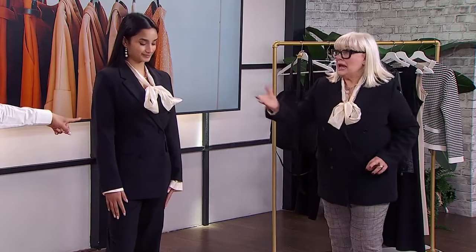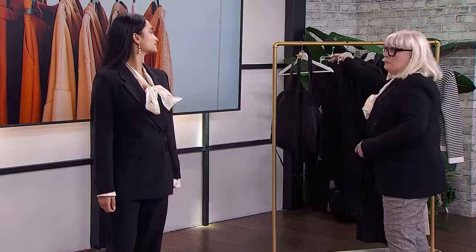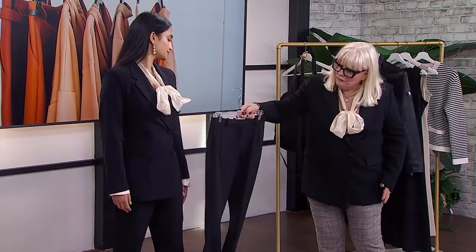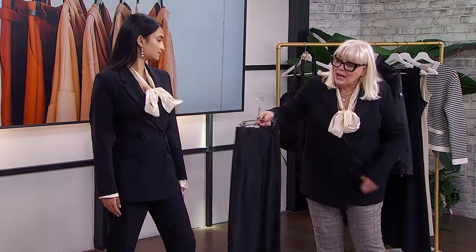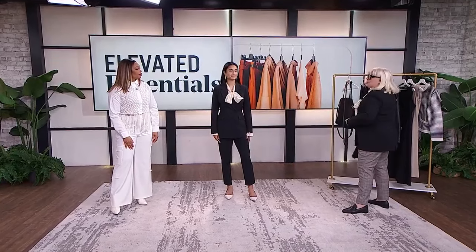It works with this cut of jacket. If you're wearing a bit of a straighter jacket, you can afford to go with a little wider leg. But if it curves in like this, don't make a mistake. And cover your rear.